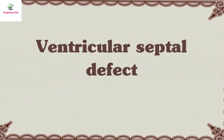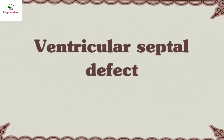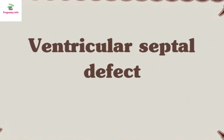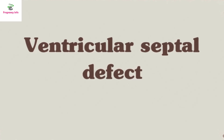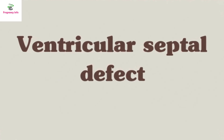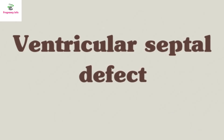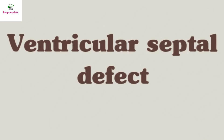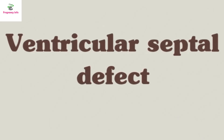Number 3: Ventricular septal defect, occurring in 1 in every 240 births. Known as a hole in the heart, ventricular septal defects are the most common heart defect. The defect occurs when the wall between the left and right ventricles doesn't form properly and leaves an opening between the two. Some VSDs get smaller or close on their own, while larger holes require surgery.